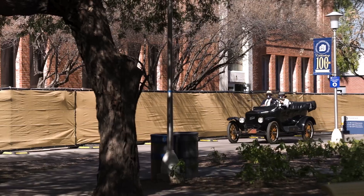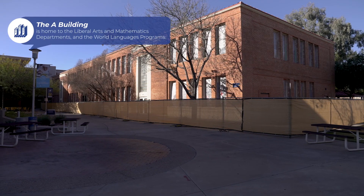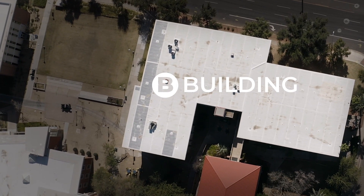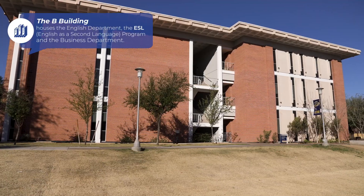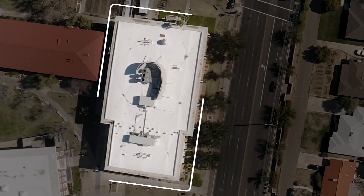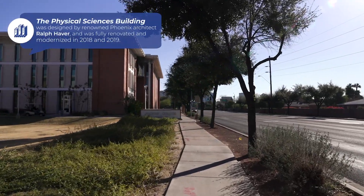It's great to be on campus. I'm looking forward to seeing the iconic campus buildings and some of the new buildings. On the right is the A building, which, as you can see, is being renovated. And right next to it is the B building. These buildings along Thomas Road were the first facilities built on the PC campus in 1938 and 1939. Ahead of us you can see the physical science building, which was fully renovated in 2019 with state-of-the-art science labs.